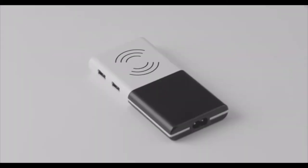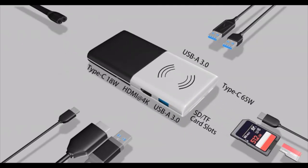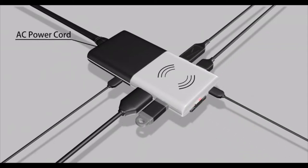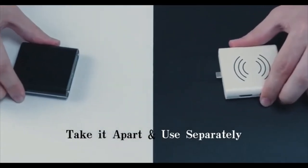The market is flooded with modular hubs and docking stations. You need one that outperforms them all by being maximum in function and minimum in design. Introducing Combo — the world's first USB-C hub and laptop adapter to work together as a whole for inclusiveness.